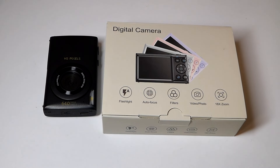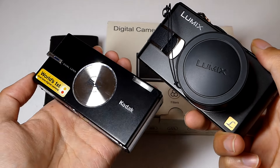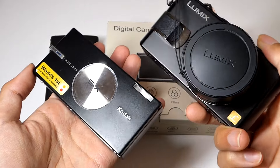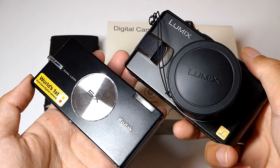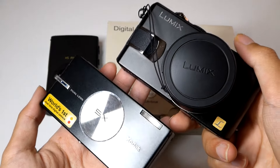Hey y'all, here at OSReviews. Over the past year or two, there's been a bit of a resurgence in the popularity of point-and-shoot digital cameras, aka digicams. It's mostly fueled by nostalgia, especially for younger audiences that may not have grown up when these things were still really popular in the early 2000s.